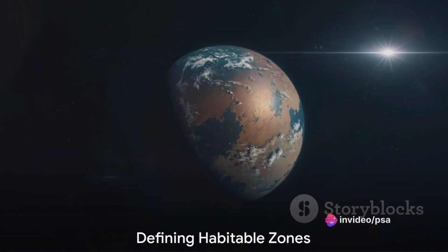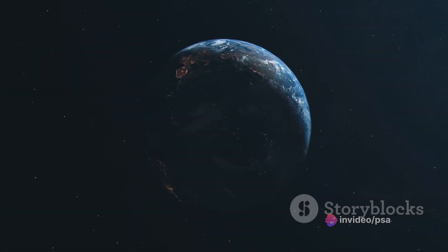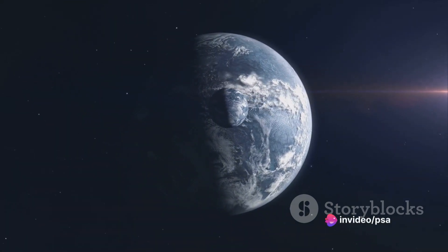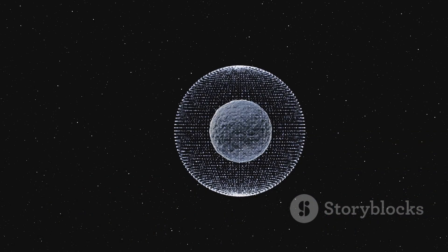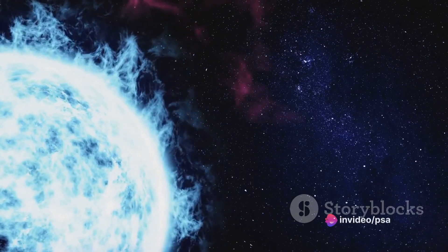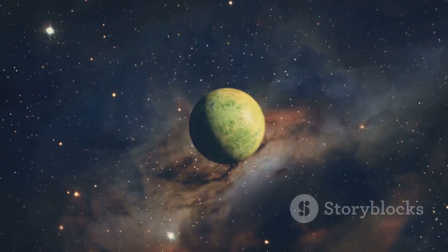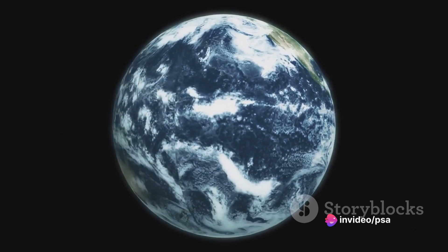So what makes these habitable zones so special? A habitable zone, often referred to as the Goldilocks zone, is an orbital area around a star where the temperature is neither too hot nor too cold — just right for liquid water to exist. Liquid water is considered essential for life as we know it, making these zones the prime targets, the hot spots, in our quest for extraterrestrial habitats.